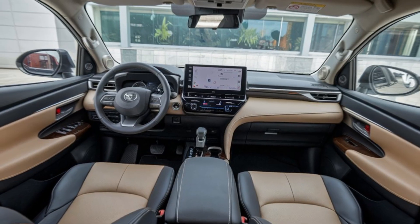Under the hood, the 2025 Innova comes with a reliable 2.8-liter diesel engine, delivering smooth and efficient performance — whether you're driving in the city or exploring the countryside. Paired with a refined 6-speed automatic transmission, the Innova offers a balanced mix of power and fuel efficiency. The enhanced suspension system ensures a comfortable ride for all passengers, even on bumpy roads. And with its improved noise insulation, the cabin remains quiet and serene, allowing you to enjoy every journey in peace.